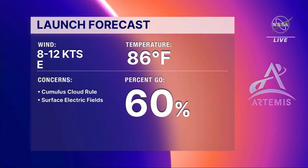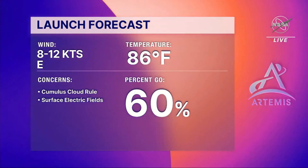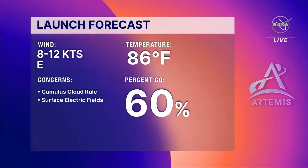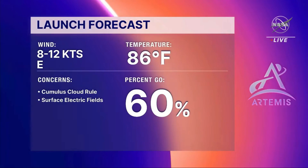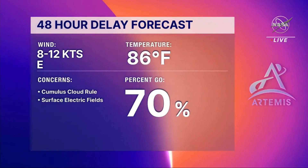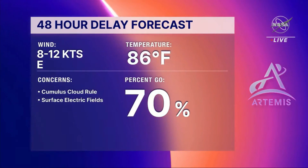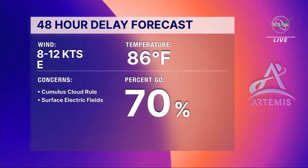For the primary launch window forecast, I have a 60 percent go for the launch window when it opens in the early afternoon on Saturday. Winds will be steady out of the east at 8 to 12 knots, or 9 to 13 miles per hour. Temperature will be around 86 degrees. Main concerns for the primary launch window will be the cumulus cloud rule and the surface electric field rule. The backup window on Monday actually improves to 70 percent, mainly because the launch window is a little later in the afternoon and we would expect the east coast sea breeze to be positioned farther across the interior, giving us sinking air. The bottom line is that I don't expect weather to be a show stopper for either launch window.